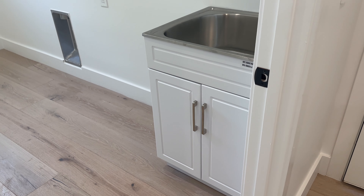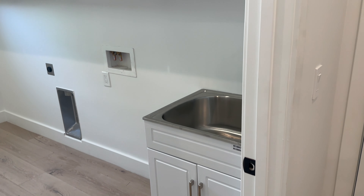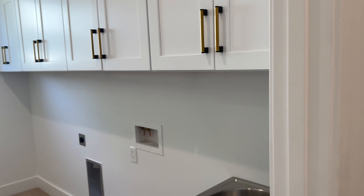Check out those Bosch stainless steel high-end appliances in the kitchen, along with a pantry and a large laundry room.